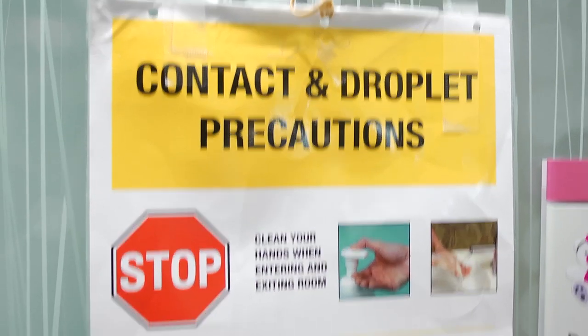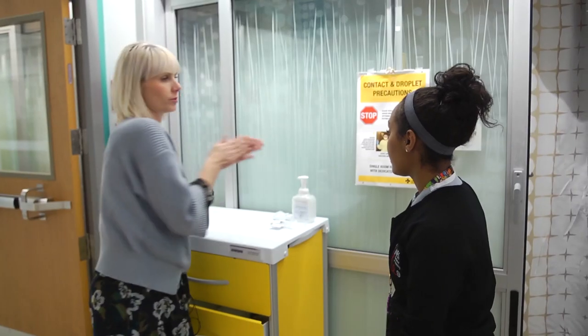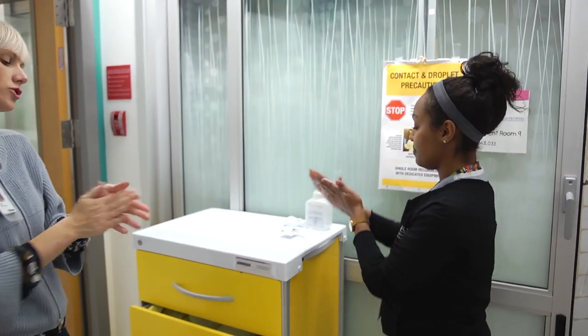My name is Nicole. I'm an infection control professional. An infection control professional, or ICP, is a healthcare professional who protects the patient, the staff, and visitors and minimizes the spread of infection.